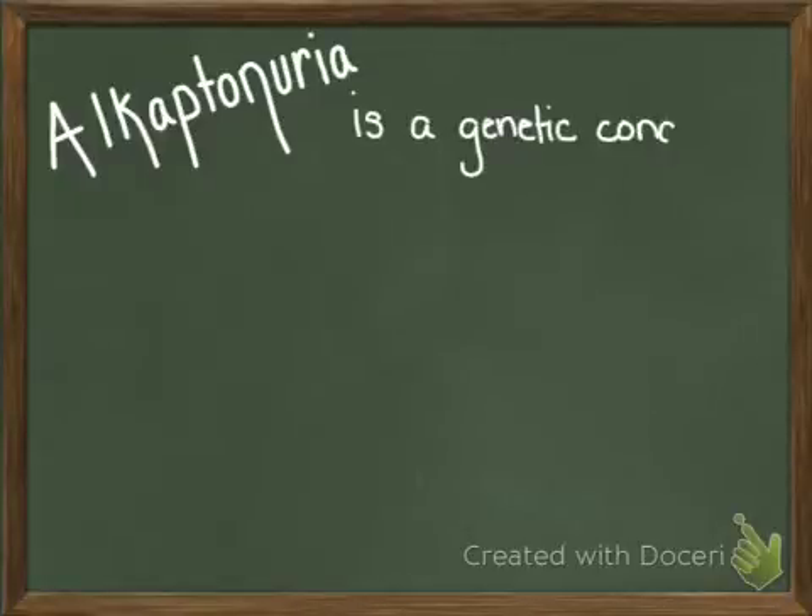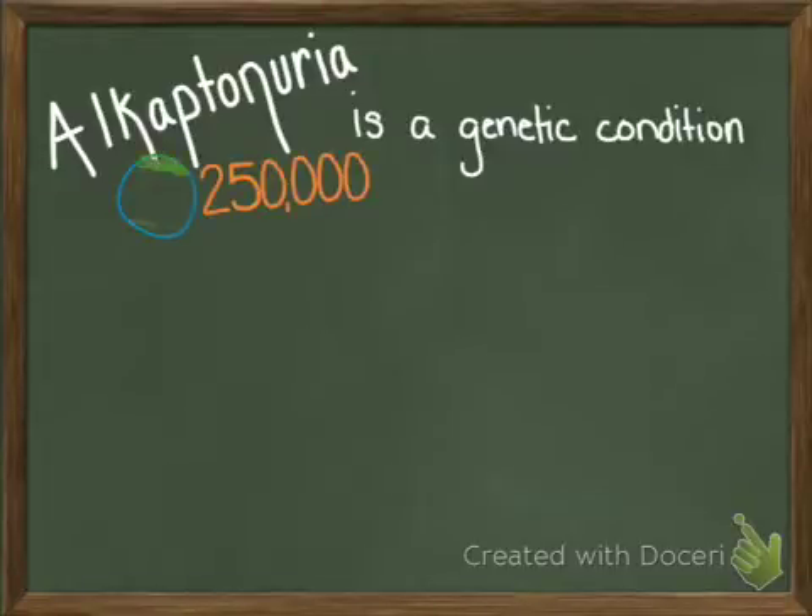Alkaptonuria is defined as an inherited condition that causes urine to turn black when exposed to air. It is a rare autosomal recessive disorder found in one in every 250,000 live births in the United States.